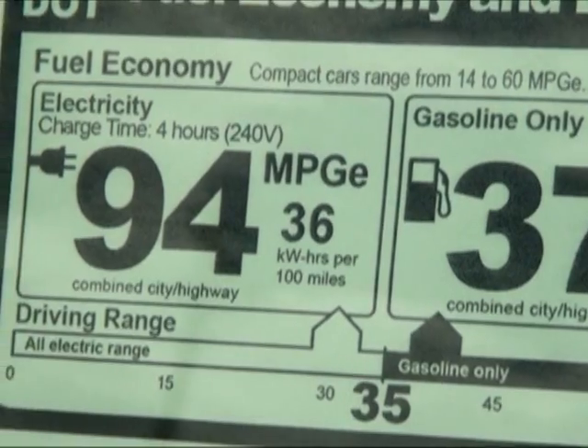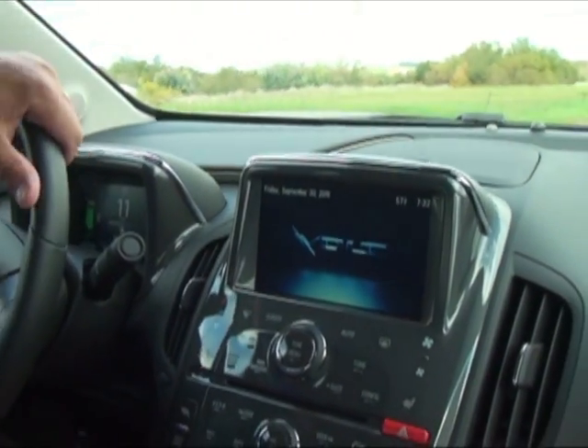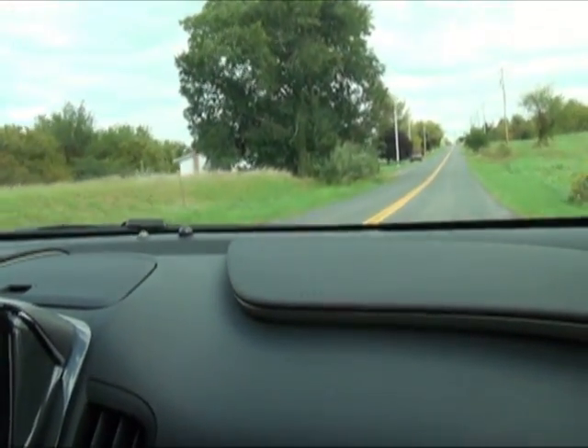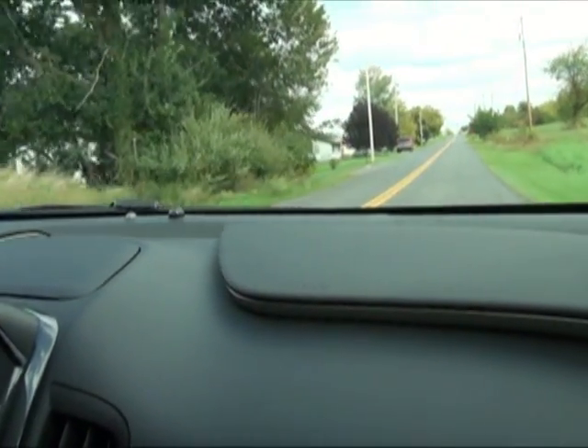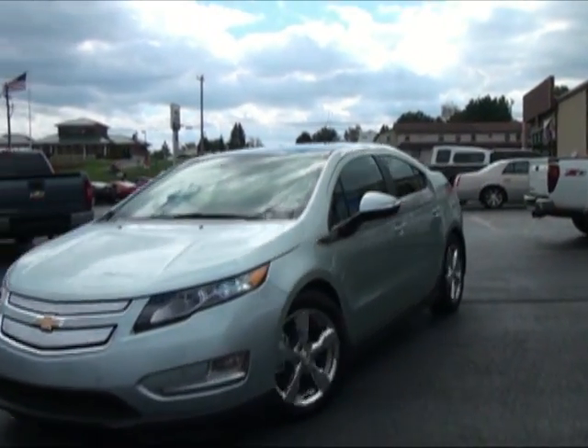Living in mountains such as ours is a concern for area drivers. However, when test driving the Volt, this reporter found the car to be very responsive, although time constraints prevented us from driving any steep mountain pulls. Thanks to Mayhew Chevrolet salesman Troy Haynes, I was able to get an up-close look at the Chevy Volt.